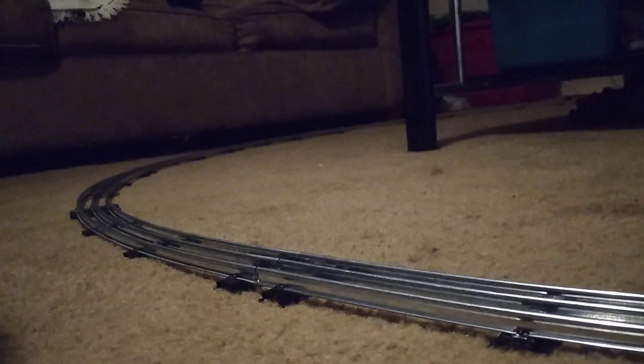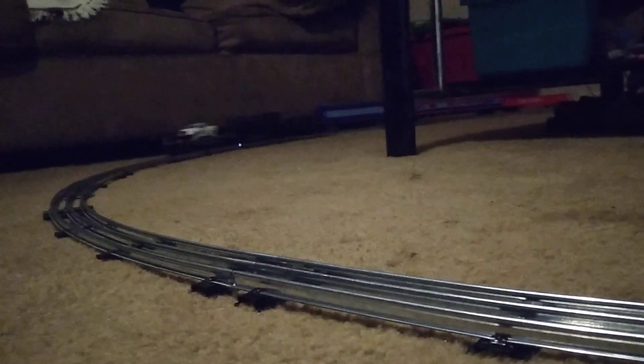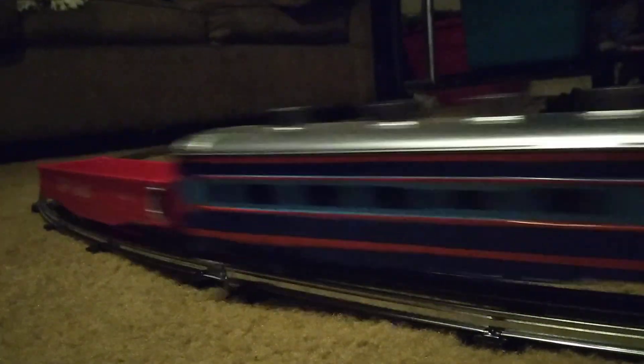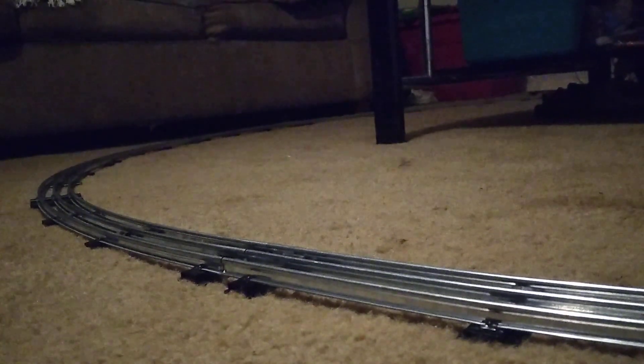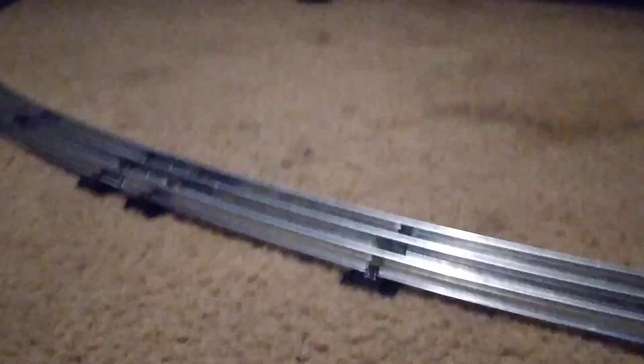It keeps running into it and bumping back — kind of funny. We got a runaway rail car! I snatched it.